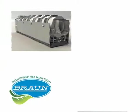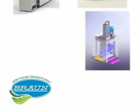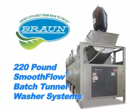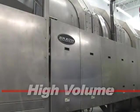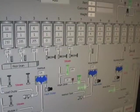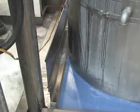G.A. Braun utilizes the latest computer-aided design tools, such as 3D modeling and finite element analysis, to ensure the highest level of structural integrity in all machine assemblies for years of dependable service. Braun's 220-pound Smooth Flow Series Batch Tunnel Washer Systems are designed for high-volume laundry environments, exceeding clients' needs due to the dynamic capabilities built into each component of the system. Engineered with patent-pending technology, this system surpasses others in terms of reliability, maintenance, and efficiency.